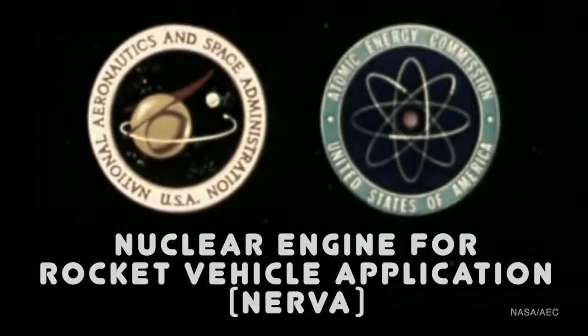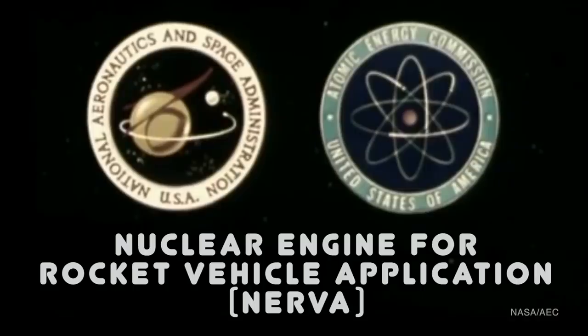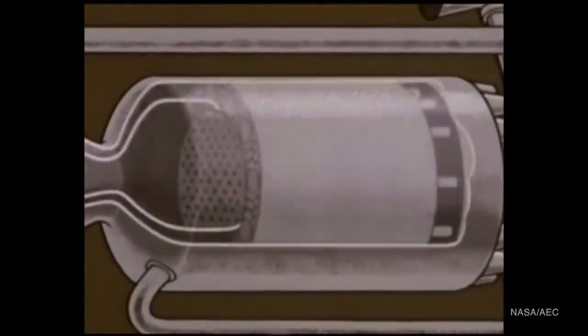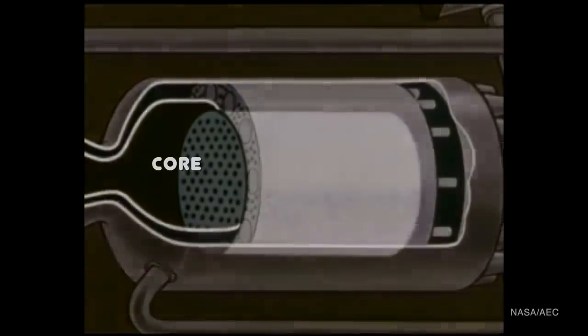The Nuclear Engine for Rocket Vehicle Application, or NERVA program, was born in 1961 as a joint program under NASA and the Atomic Energy Commission. The prime contractors were the Westinghouse Electric Corporation and Aerojet General Corporation. In the heart of the engine is the reactor — a cylindrical core consisting of graphite elements impregnated with uranium-235 fuel.